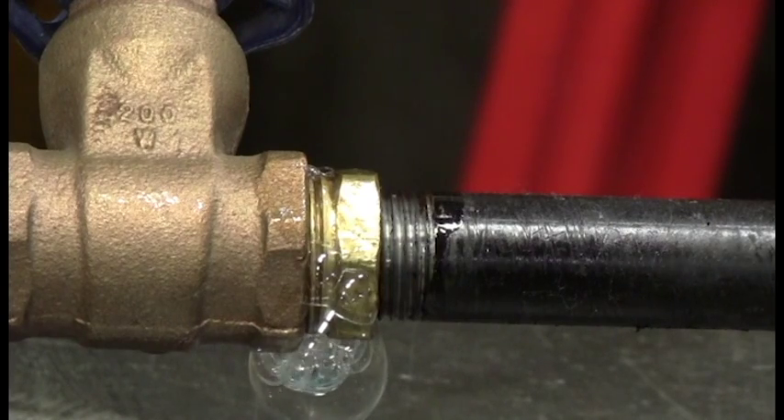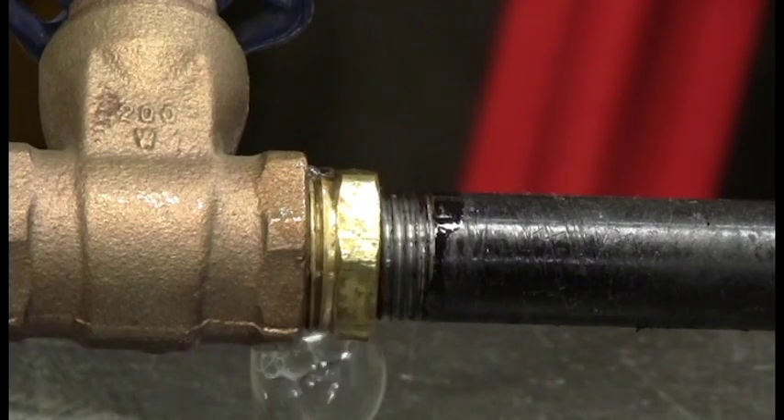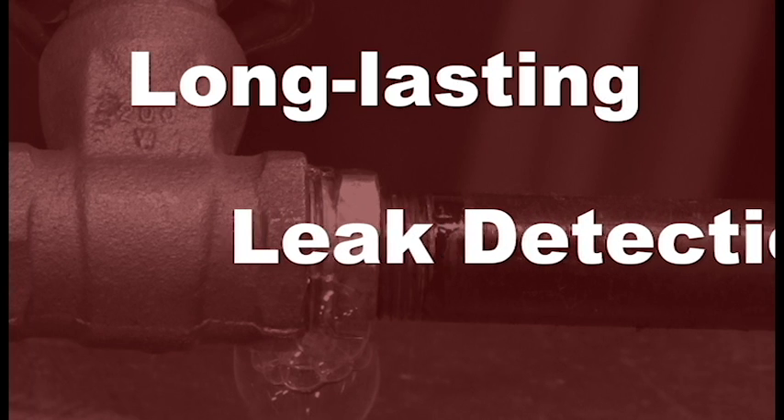MicroBubble's unique formula minimizes bubbles when applied to the surface to avoid confusion where actual leaks exist. MicroBubble provides long-lasting leak detection up to 10 minutes after application.